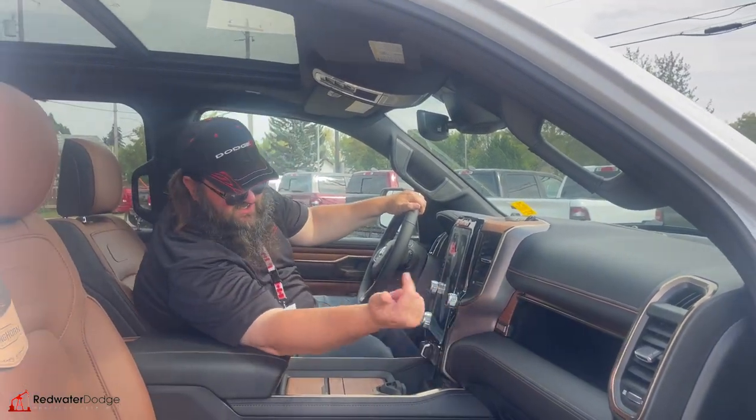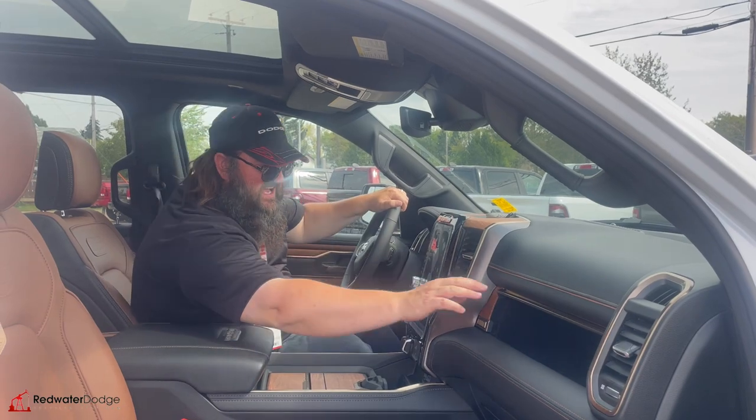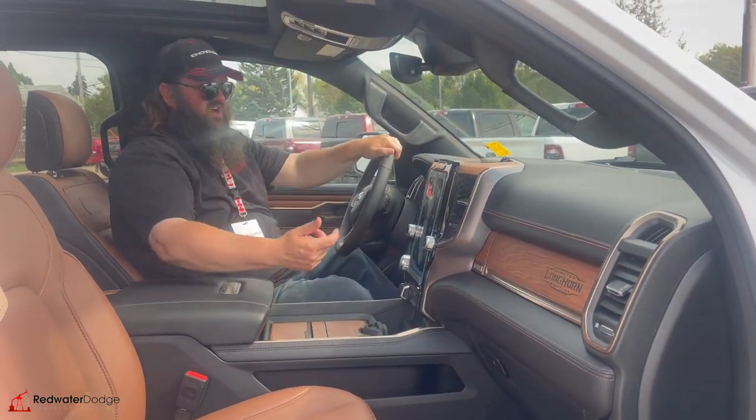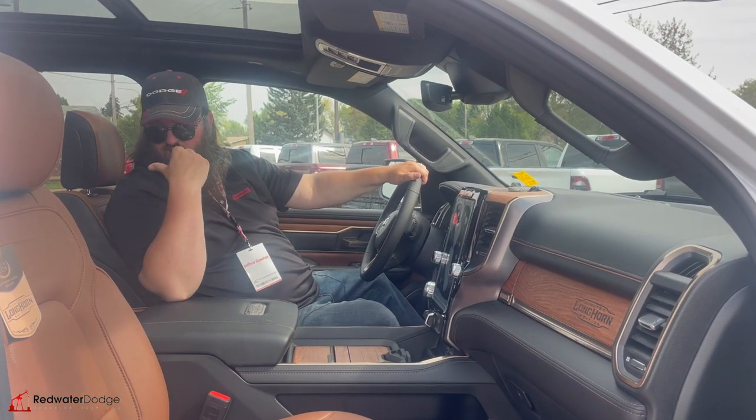And then we're going to go back over here — you've got your storage in your dash, which is super nice and awesome. Huge glove box. Let's go jump in the back seat and I'll show you what's back there.